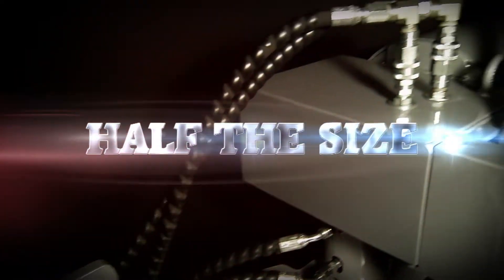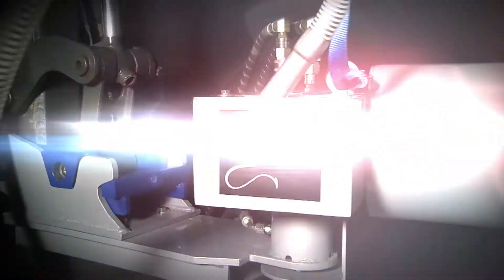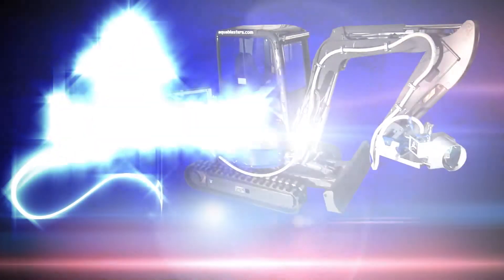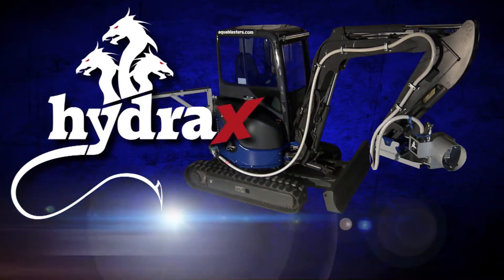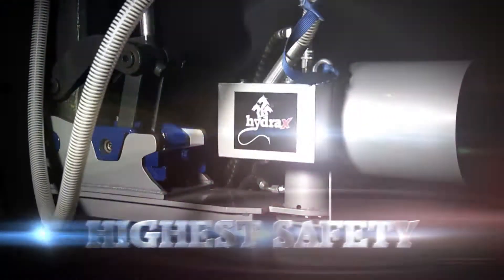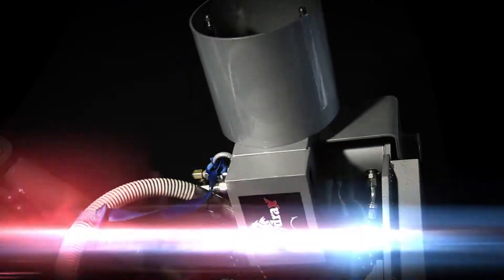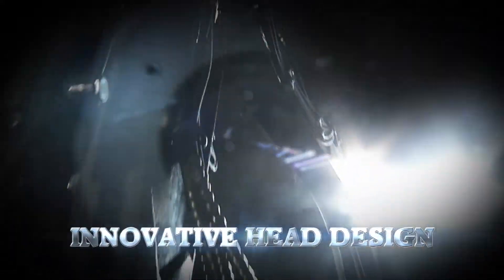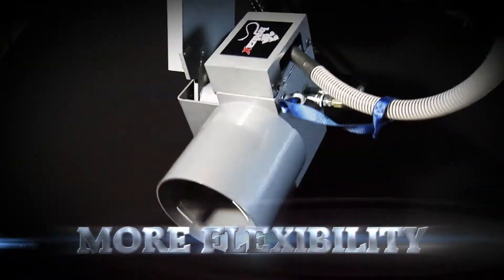Half the size, twice the range, safe climate-controlled cab — introducing the new Hydra X Xtreme Pad Dragon, with the highest safety, the widest range of motion, innovative head design, and more flexibility of any pad cleaner in the industry.